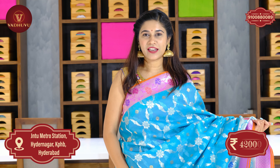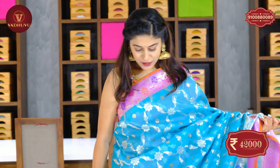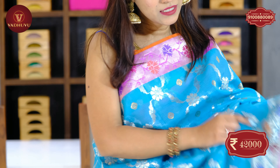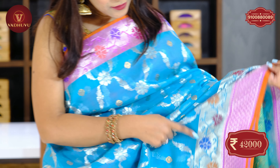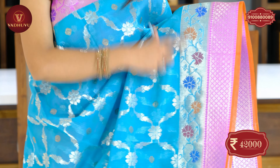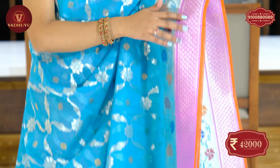Pure Zari Kota handloom sarees — I will show the light blue color with a beautiful combination of purple. The saree border on the side is a light purple shade. Thread work has a beautiful shining of silver zari on either sides of the border, with a floral pattern and zigzag digital design.